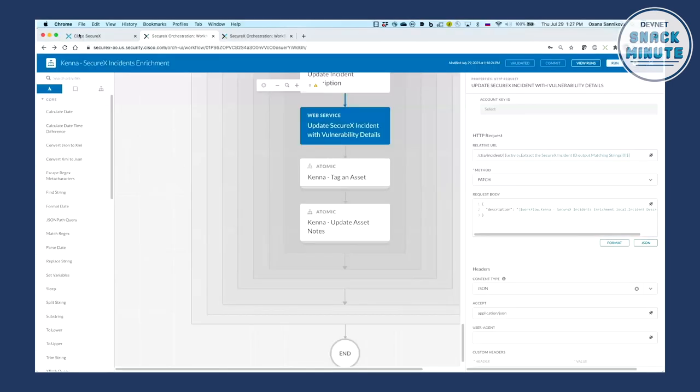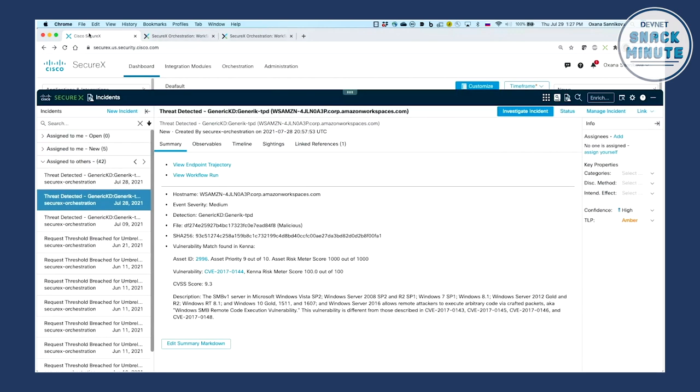That's awesome. Exactly — it's very easy to build them. We have a lot of samples and a library of pre-built proof-of-concept workflows that anyone can leverage. Let's go back to the original incident and see if we've received any information from Kenna. As you can see, a vulnerability match has indeed been found in Kenna, confirming this malware does leverage a vulnerability present on this laptop.